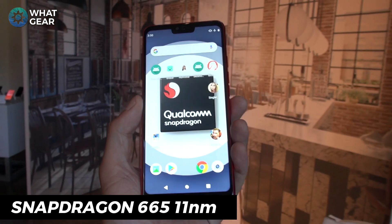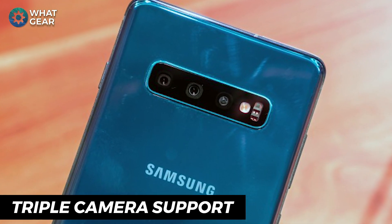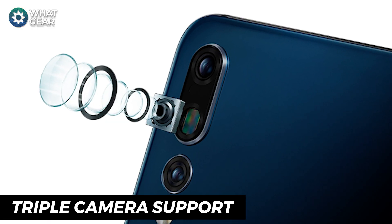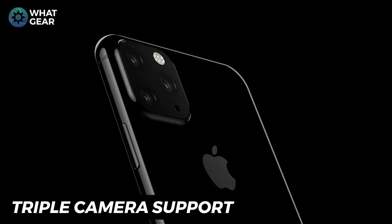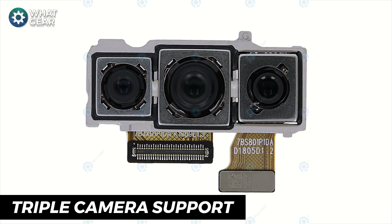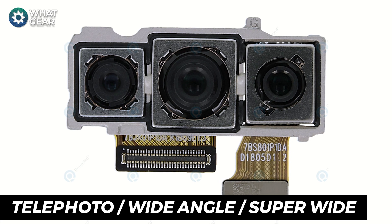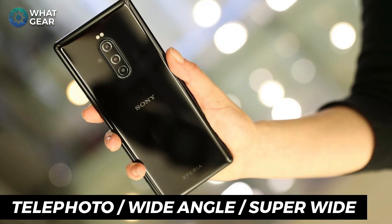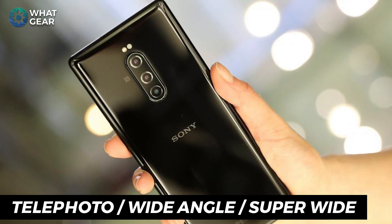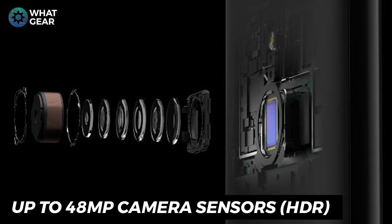Let's start with the advancements in camera tech. The 665 will now support triple camera technology, just like the camera tech you see on the Samsung Galaxy S10 and Huawei P30 Pro — and we're probably going to see triple cameras on the next iPhone as well. So we're talking about mid-range devices with three cameras. The Snapdragon 665 will be able to support telephoto, wide-angled and super wide-angled lenses on a single device, and will also be able to support up to a 48 megapixel sensor with HDR support.